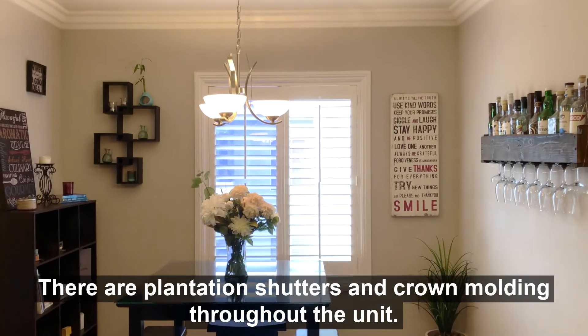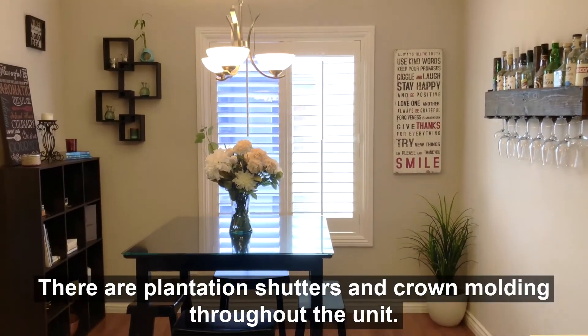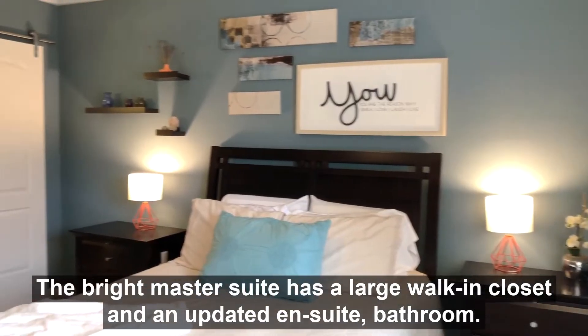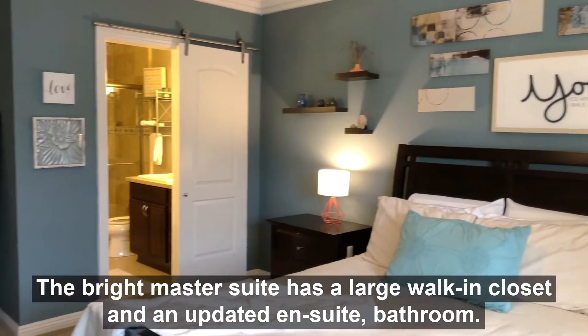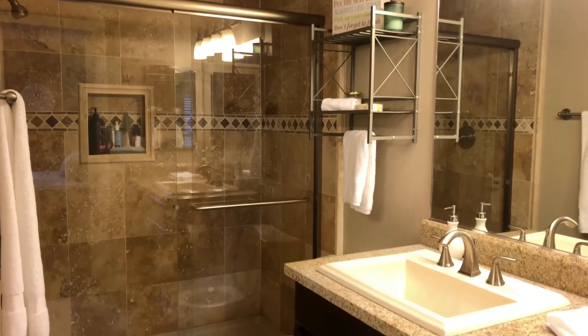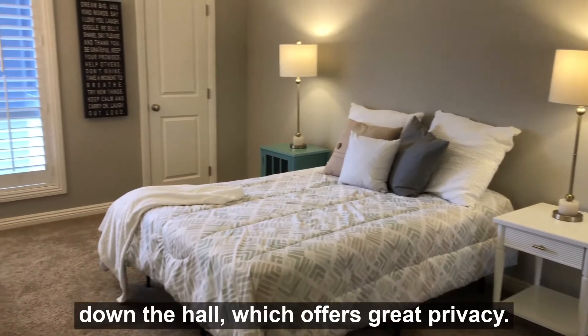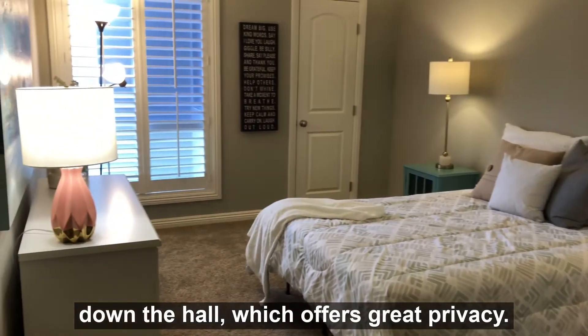There are plantation shutters and crown moldings throughout the unit. The bright master suite has a large walk-in closet and an updated ensuite bathroom. The second bedroom and a full bath are on the opposite side of the unit down the hall, which offers great privacy.